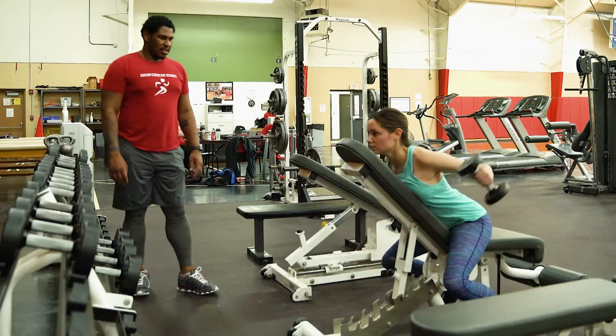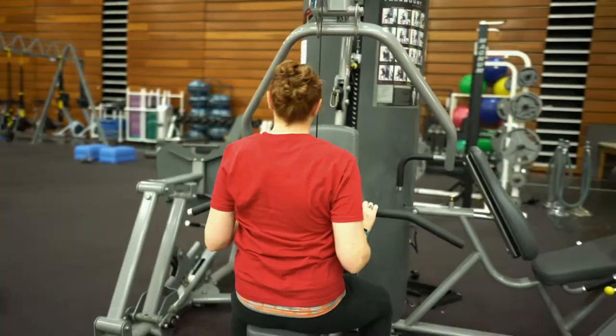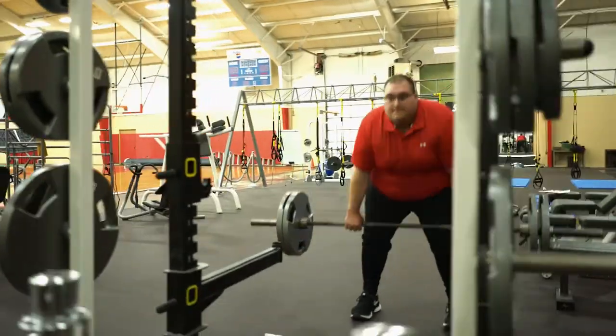In the exercise science program we focus on building a practical and scientific basis on exercise and fitness. A typical day in class could be listening to a lecture and learning all the science behind each exercise, or we could be here in the gym actually doing the exercises and learning how to coach them and why we do them.